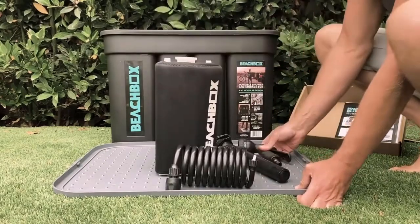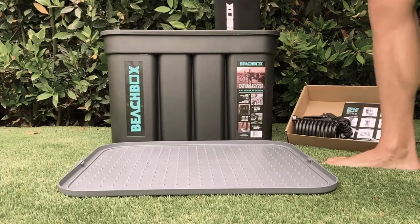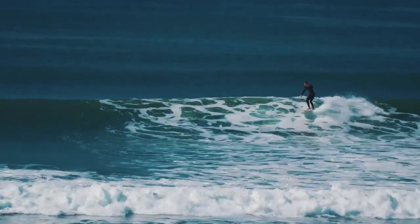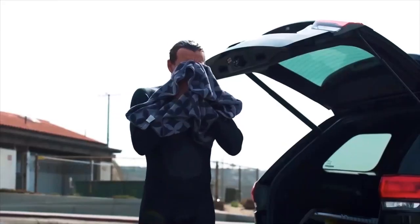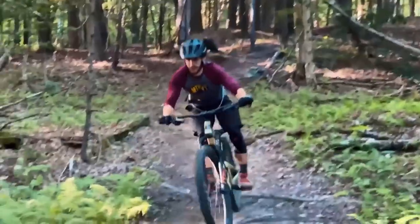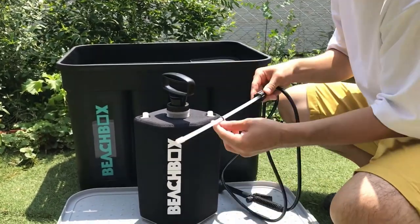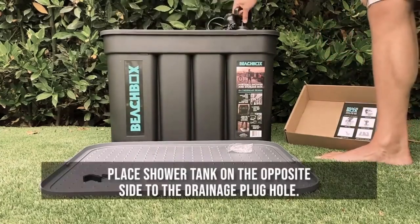Number four, multiple uses: while the primary use is for rinsing off sand and salt water at the beach, the Beach Box can also be used for camping, hiking and boating — serving as a convenient outdoor shower to rinse off dirt, sweat or chlorine. Number five, built-in storage: some Beach Box models come with additional storage compartments for keeping essentials like sunscreen, toiletries and towels, so you can have everything you need in one place. Number six, durability: the Beach Box is designed to be rugged and durable, capable of withstanding outdoor conditions, often constructed from materials that are resistant to UV rays and corrosion.